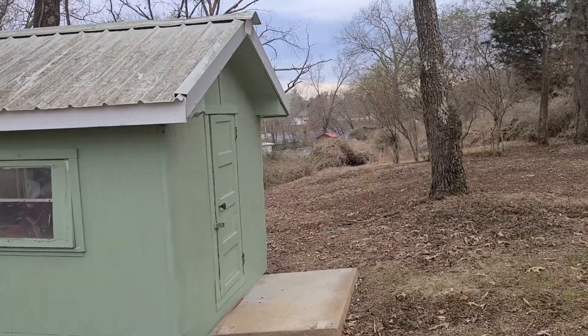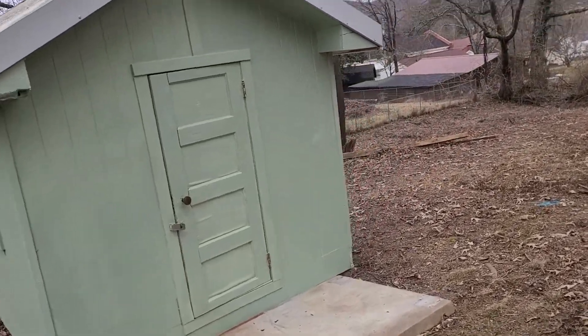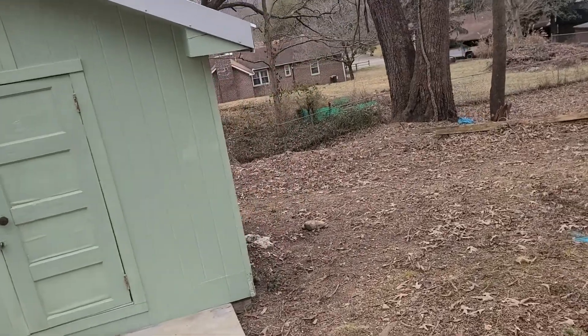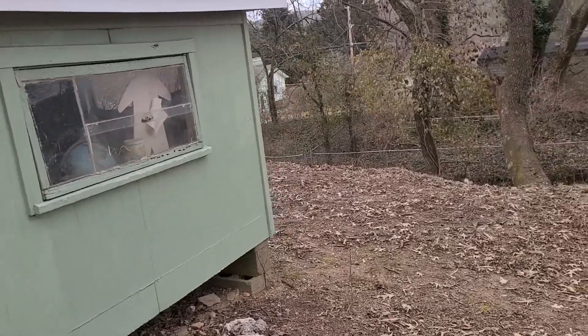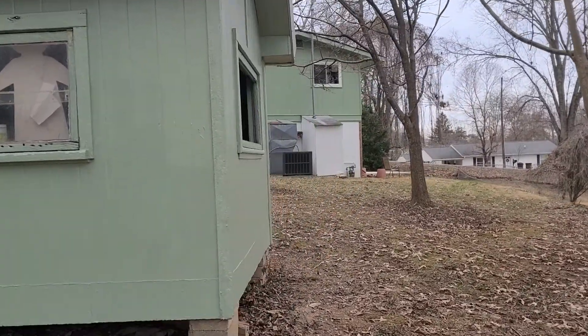For some odd reason, the homeowner did not want the roof cleaned or painted, so that's okay. As you can see, though, it looks much nicer and now matches the house.